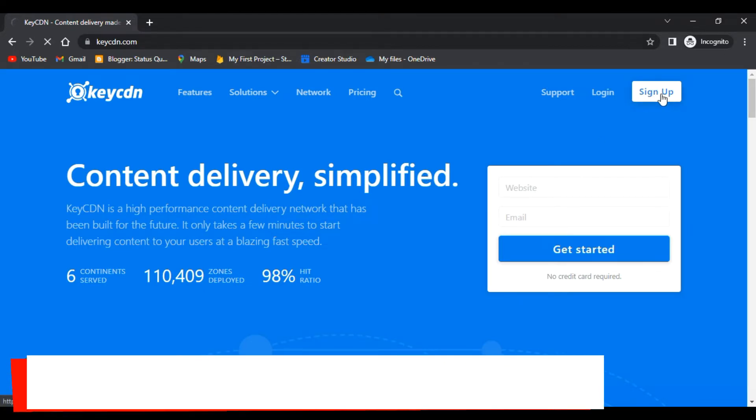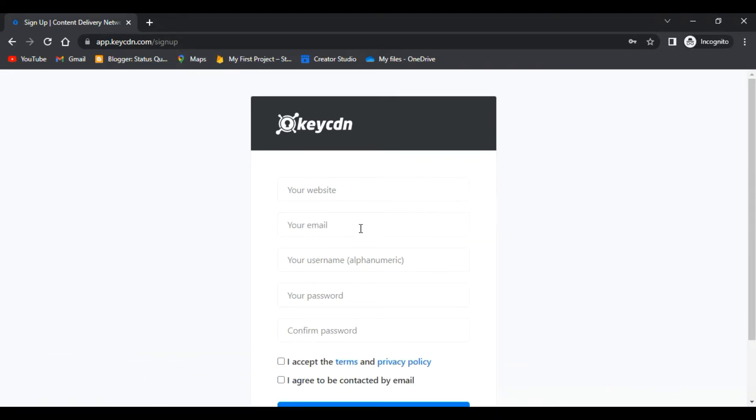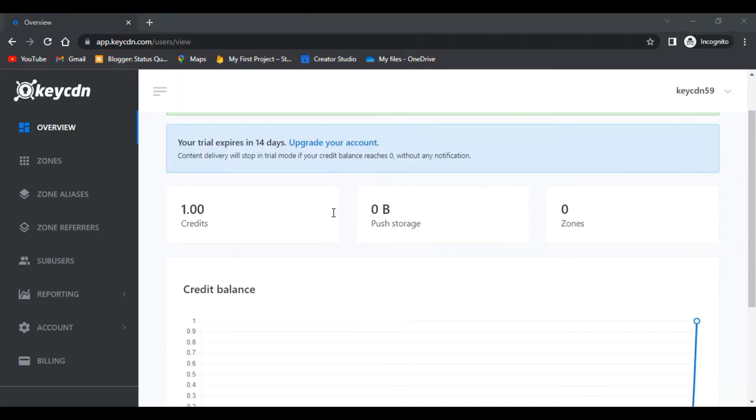Click on the sign-up button since you are new here. You have to enter your website URL, email address, username, password, and confirm password, and agree to the terms. Let me enter my details and then we will be on the dashboard.